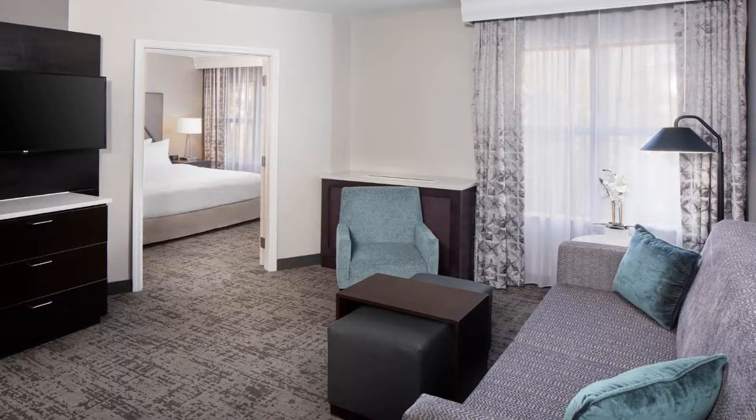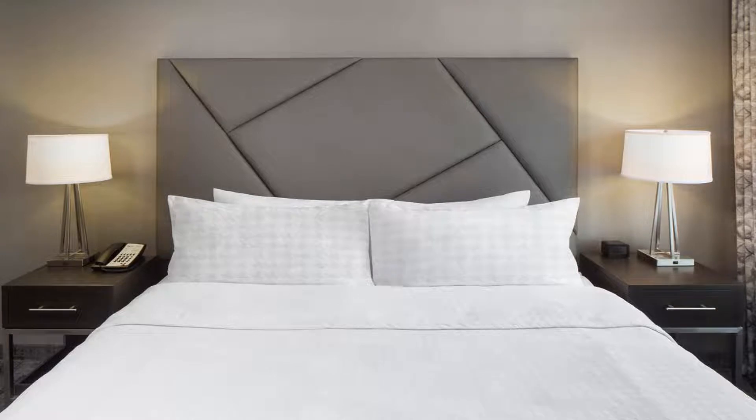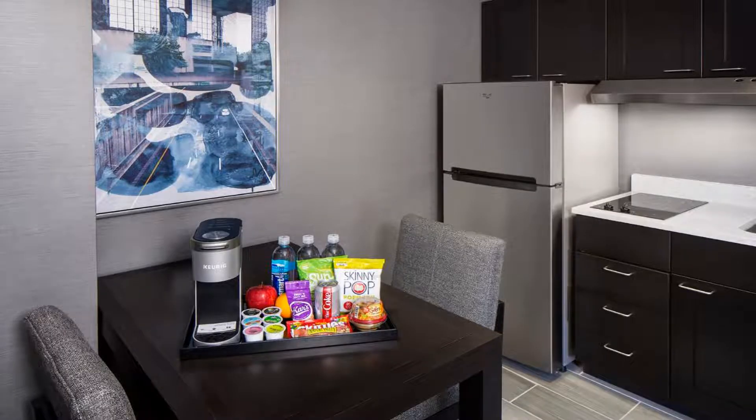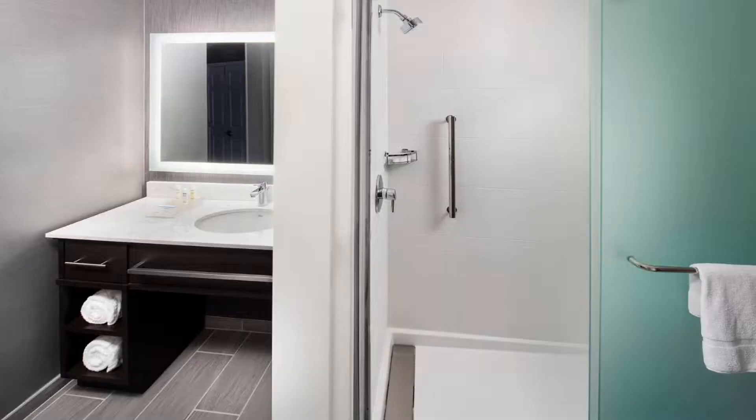Guests can enjoy a daily hot breakfast at the Atlanta Buckhead Homewood Suites. Light meals and beverages are offered on select days at the evening reception in the lobby. The hotel also has a snack bar and a 24-hour front desk.